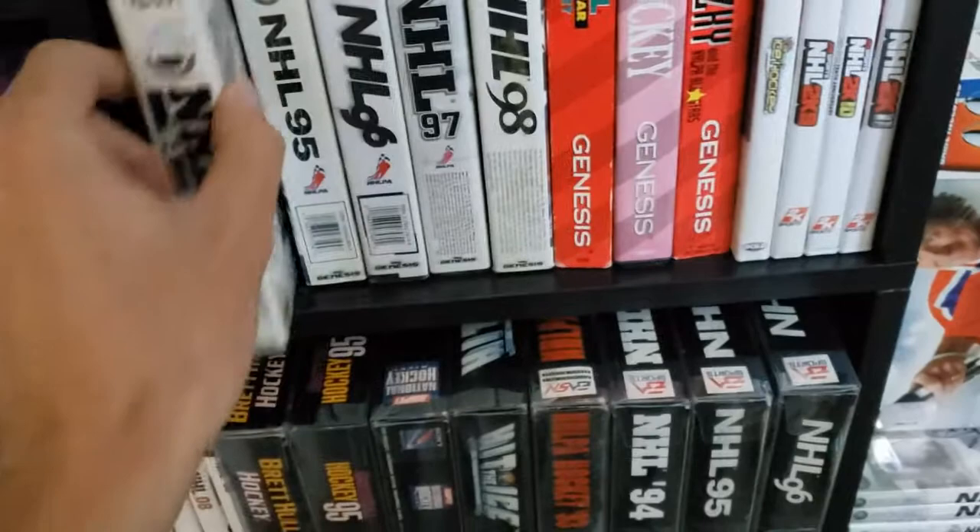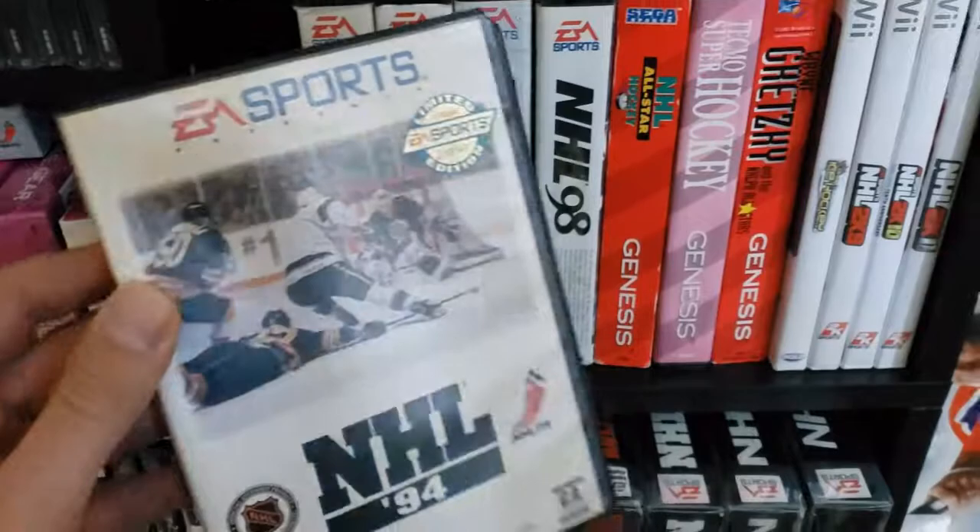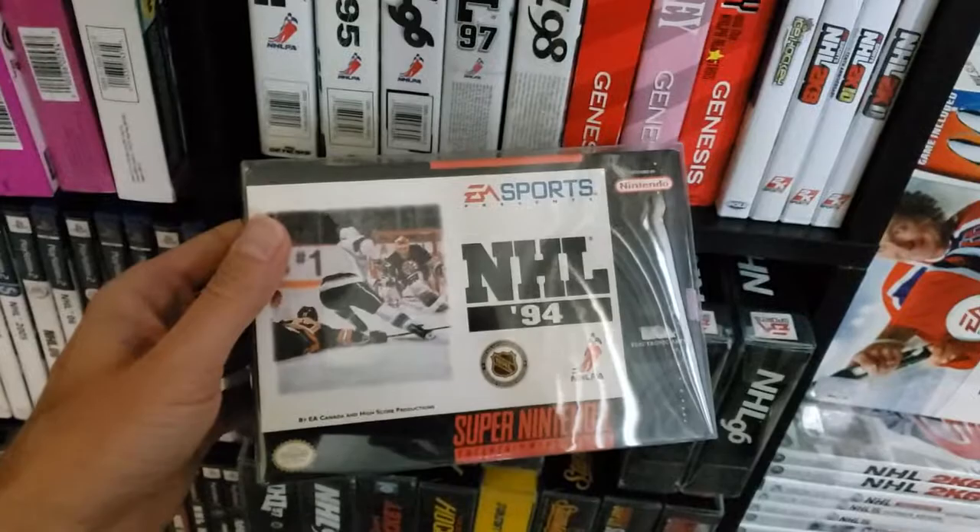Of course, here is NHL 94. I never really understood what this limited edition sticker was about — I don't think these were released in limited quantities. I actually have about four copies. Of course, it was also released on the Super Nintendo, as was NHL PA, which I also have.